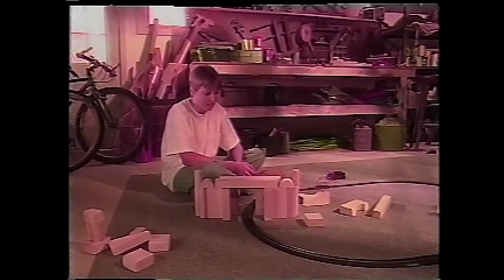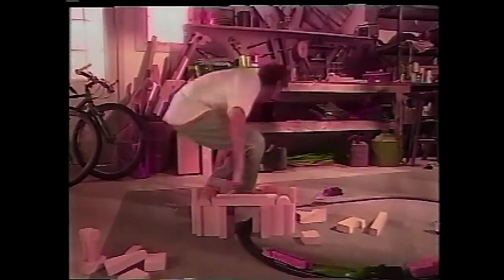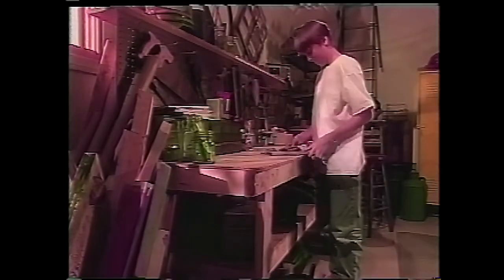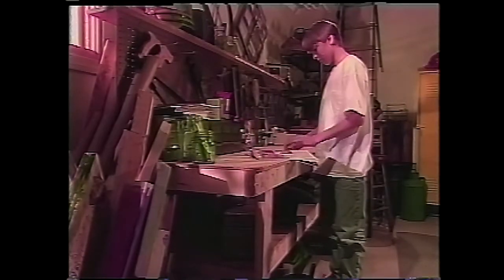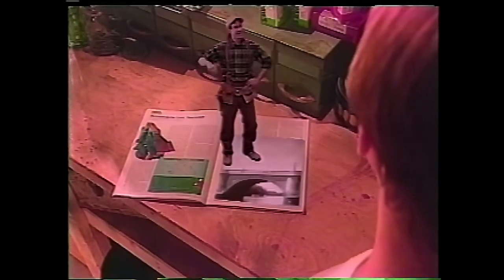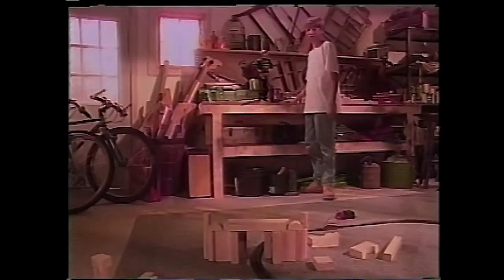Now I just need someone to test it out. Pop! Mike! How's it going? Delightfully, thanks. I was just taking the most pleasant stroll across that footbridge. Well, that's just what I needed you for. Why don't you take a stroll across my bridge?